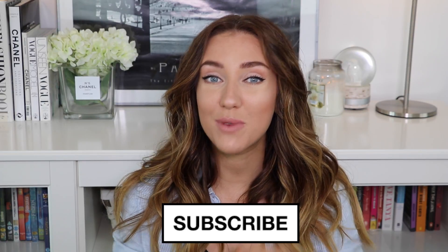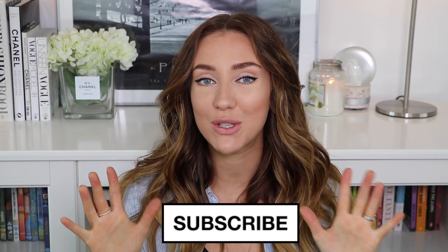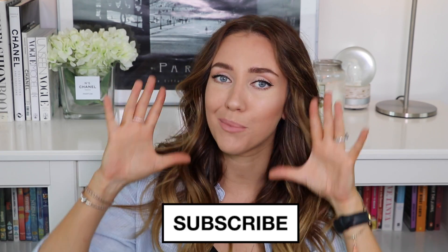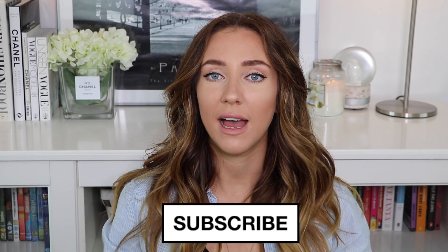Hi everybody! So today I'm going to show you my sort of everyday makeup look, which is sort of a full makeup look. It might not be your thing, but I really wanted to show you because I'm using lots of new products. If you're not subscribed already, please do — I'll leave a little link on screen and in the description below. And as always, I will list everything that's on my face in the description, and maybe some of my jewellery as well. So let's jump on into it.